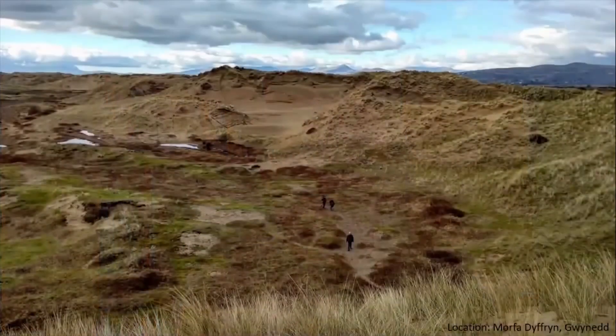However, this diverse image of a sand dune is decreasing in the United Kingdom and throughout the world. Increasingly, our sand dunes are becoming greener and greener, and those patches of bare sand and dune slacks are disappearing.